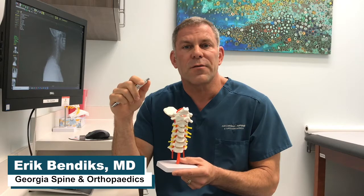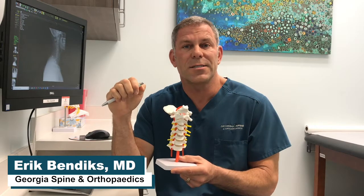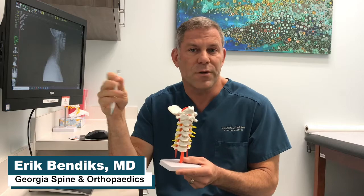Most of our patients have a success rate in the range of 60 to 70 percent — quite a high success rate for a very short procedure.